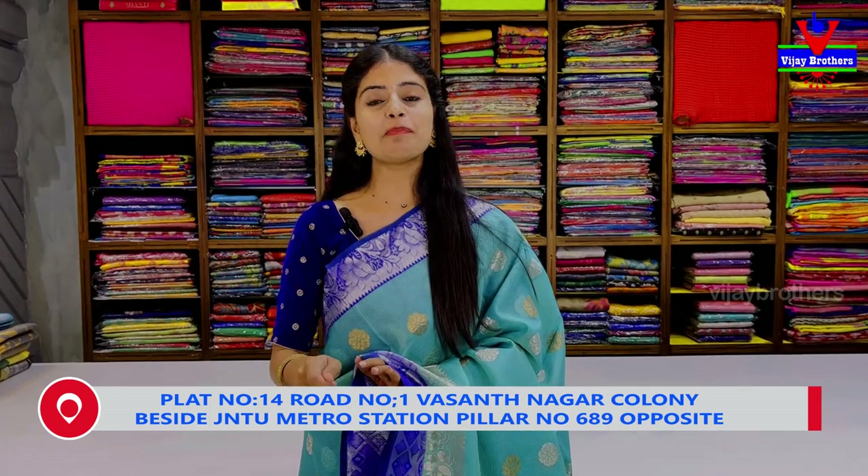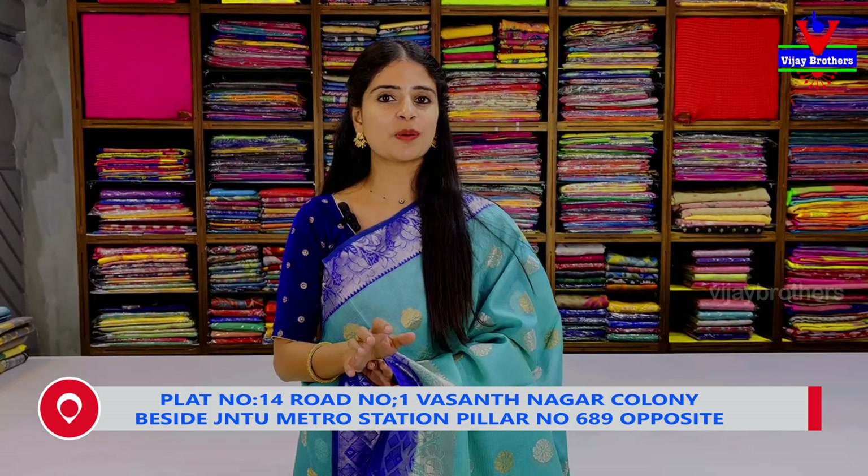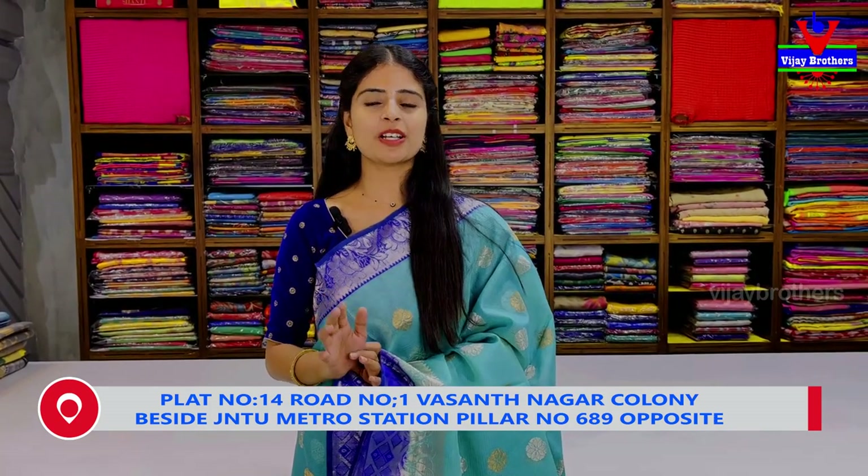We will have many more shirts available. Do visit our store. We will check out our address near J&T Metro Station, Vasant Nagar. We will check out our first drive to the 4th building. We will check out our location and address.